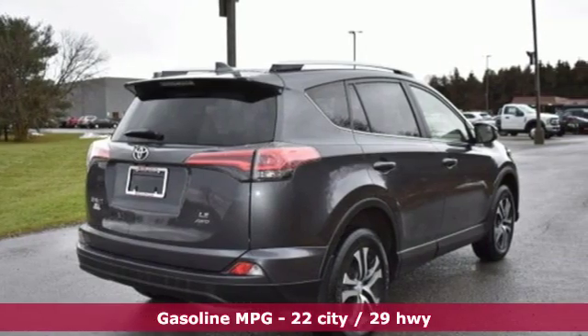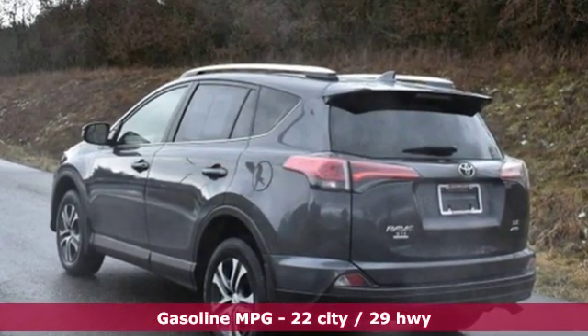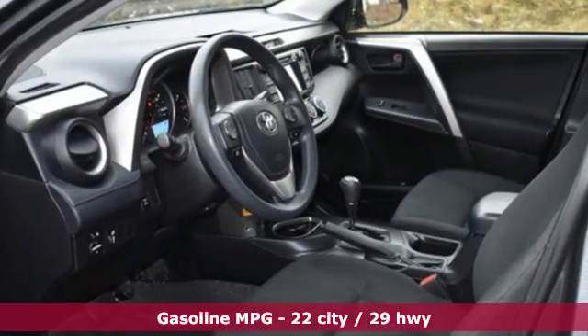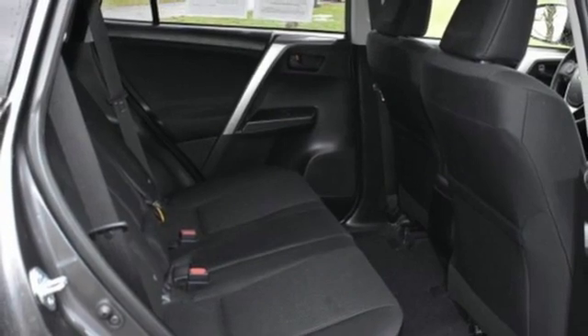It comes with all the amenities you need: inline 4-cylinder engine, manual tilting steering column, voice activation, manual telescoping steering column, and wireless phone connectivity.